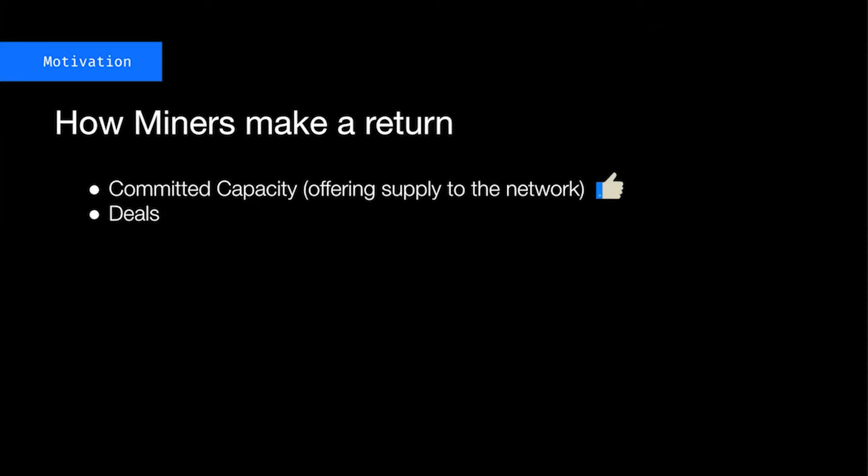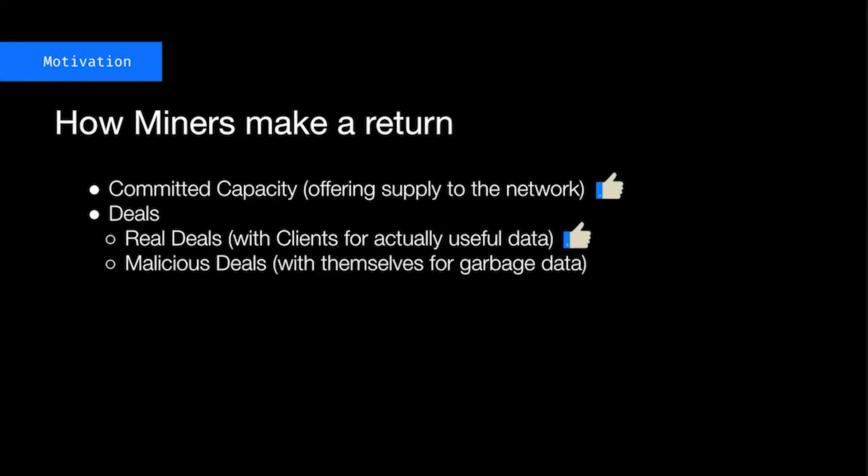The second is through deals, and when you consider deals you can think of them in two forms. The first are real deals — deals with actual clients trying to store real data. This is great, we want tons of this. But the second is malicious deals, where miners are actually just storing data with themselves, typically trying to store compressible bytes — things that allow them to get the benefits of having data committed to the network without any of the risk of actually holding onto someone else's data. This is bad.